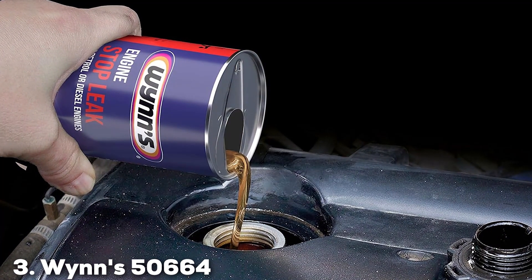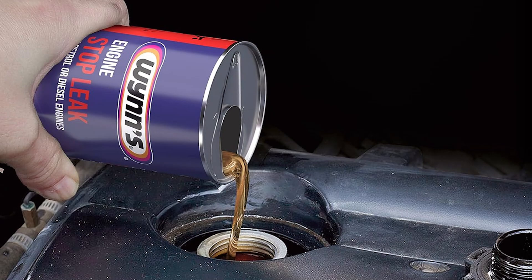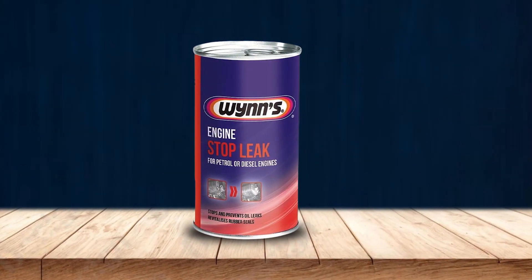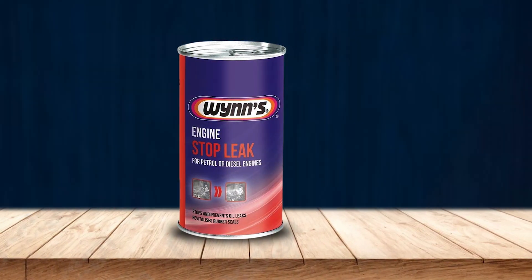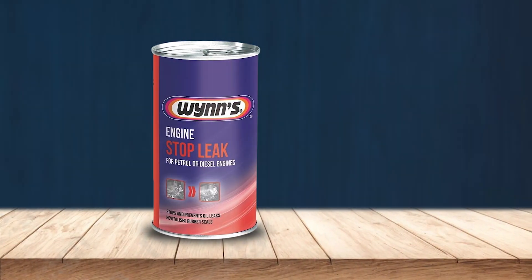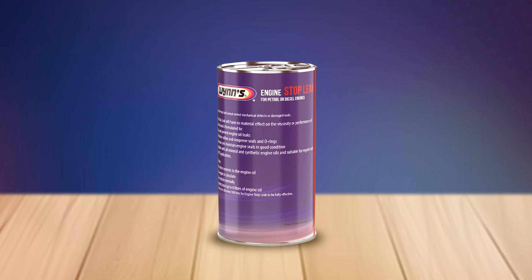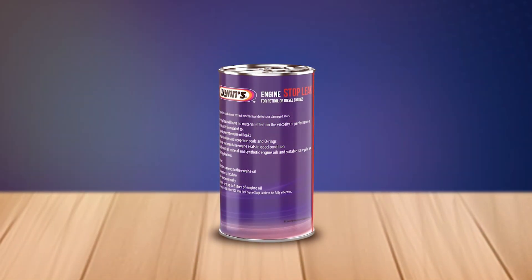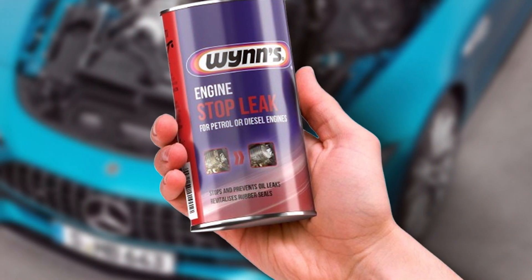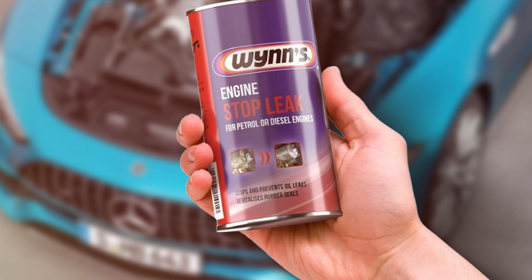At number 3, we have Wenz 50664 Engine Stop Leak. This product is a trusted name in the world of engine oil additives, designed to stop and prevent oil leaks, offering a reliable solution for car owners. The high-quality formula ensures that your engine seals remain flexible and effective. The design of Wenz 50664 Engine Stop Leak is focused on restoring the elasticity of rubber seals. The additive is suitable for all types of engines, including those with turbochargers, and works by conditioning the seals, reducing the likelihood of future leaks.